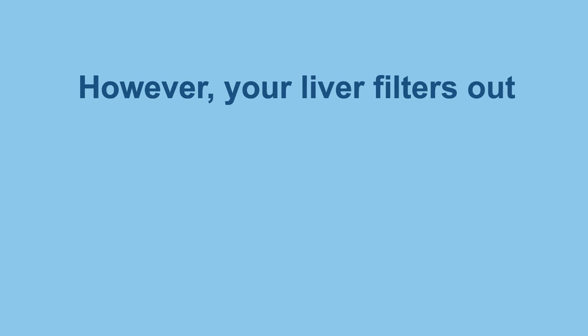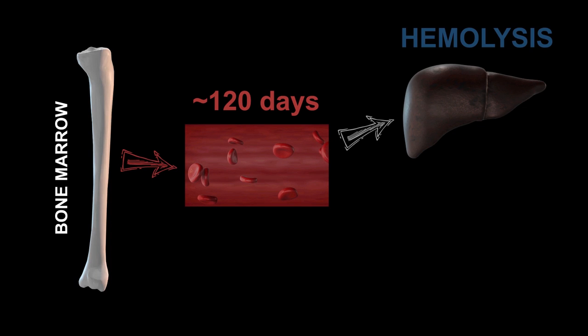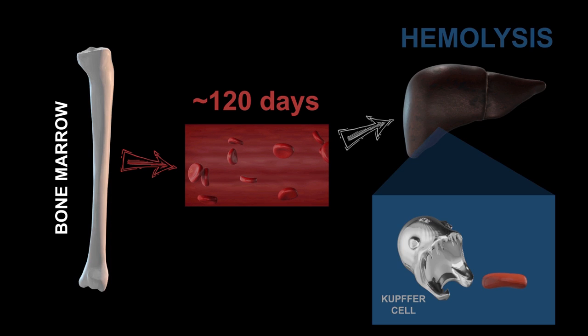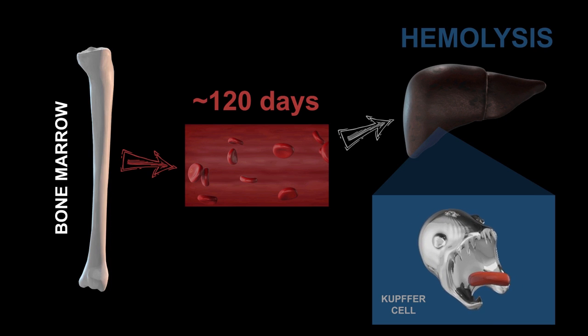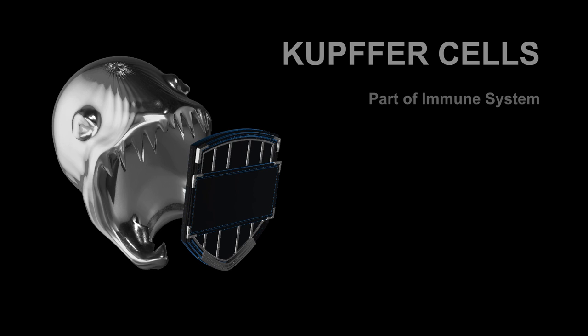Your liver filters out more than just toxins from your blood. Red blood cells begin their life cycle in the bone marrow. They live around 120 days until they undergo hemolysis in the liver. Hemolysis occurs when Kupffer cells, which are macrophages residing in the liver, perform erythrophagocytosis on senescent red blood cells. These Kupffer cells also serve as part of your body's immune system.